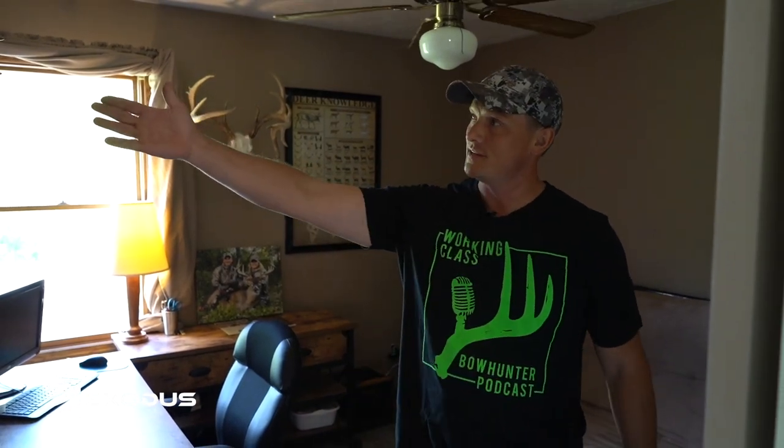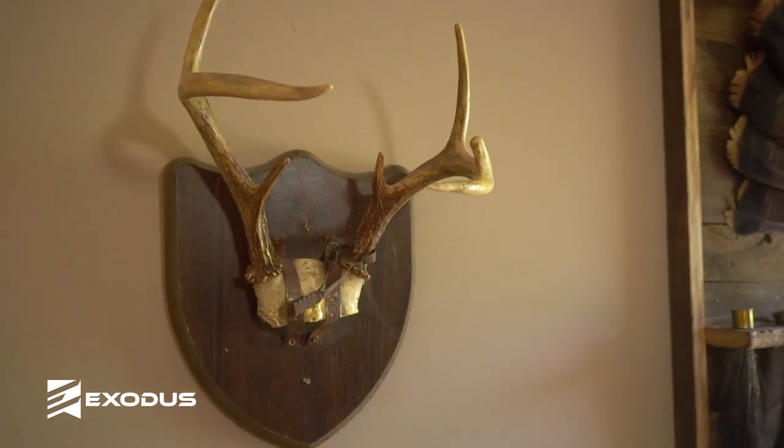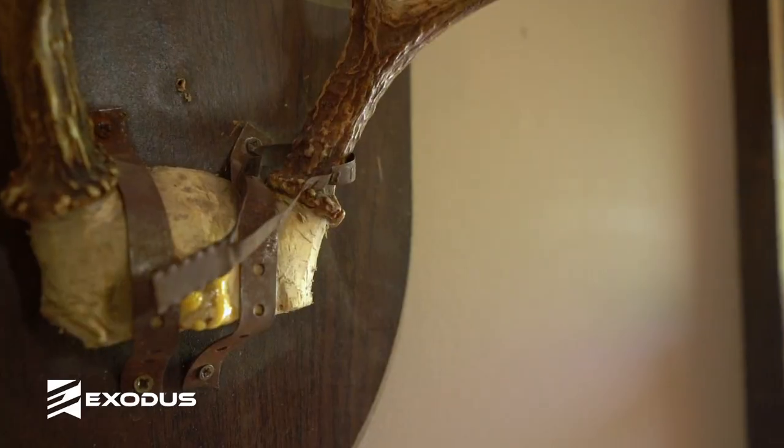So this is my office here. This is my first deer, or first buck that I've killed — back in 1992 I believe it was. Seven point, shot him with a crossbow, was pretty excited.